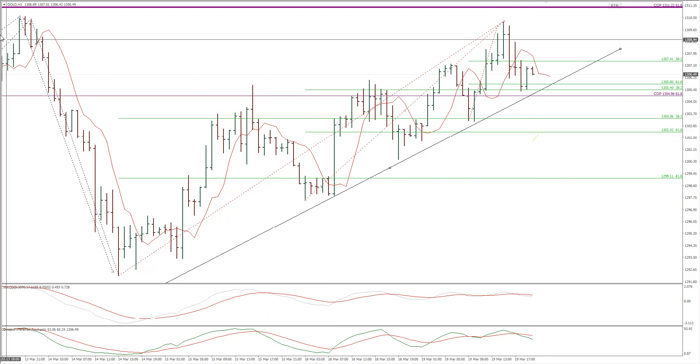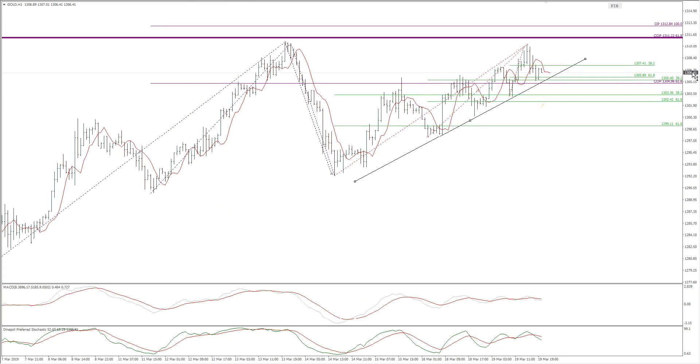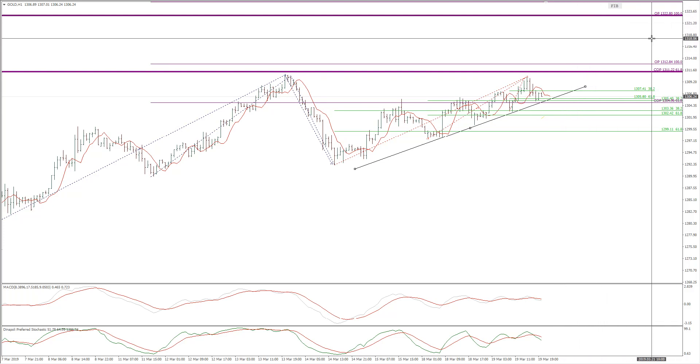Now this is an hourly time frame. What we may expect is the price to trade higher and probably retest this high. Price missed the test of this high by a few points. But in the future we may expect the test of this COP or Fibonacci Expansion 61.8% at 1,311. And also if we see the breakout of this, the next key objective and OP projection is about 1,322.